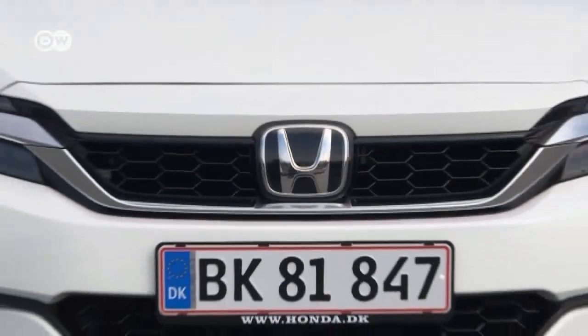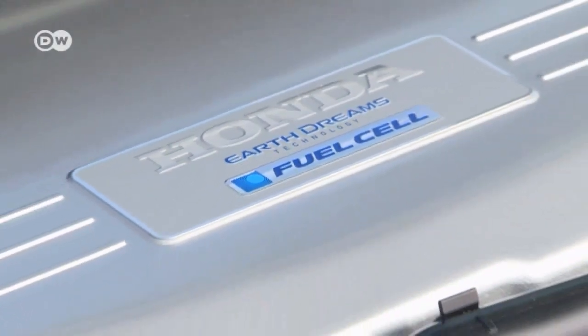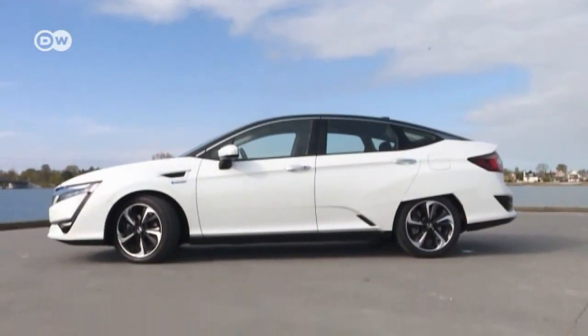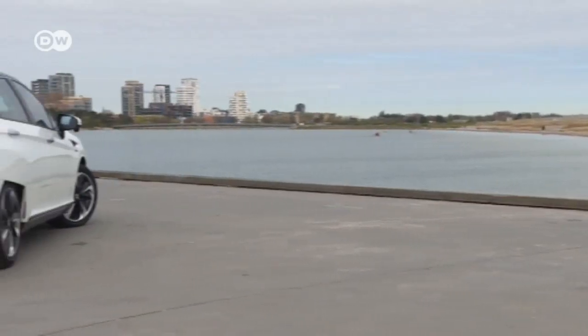Ultra-thin LED headlights underscore the futuristic appearance that we can expect from Honda models in the future. The fuel cell stack has been reduced in size, so now it fits in the engine compartment.